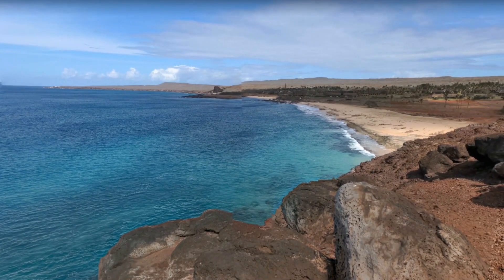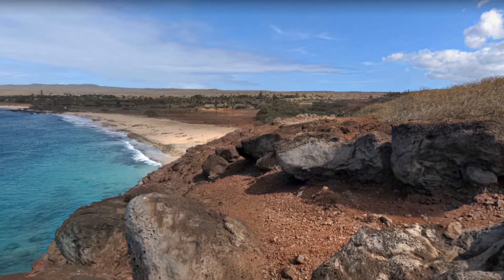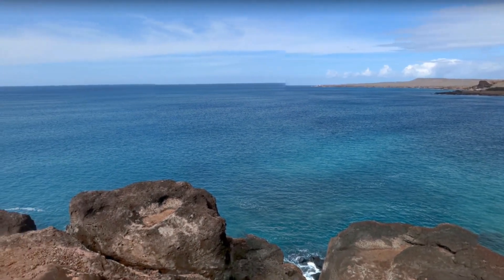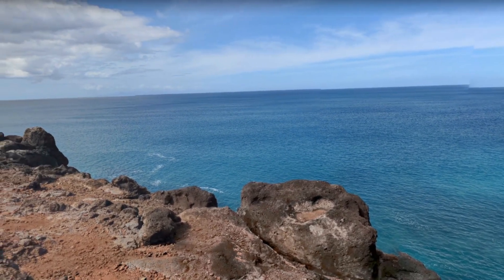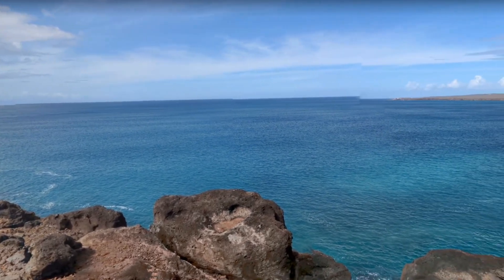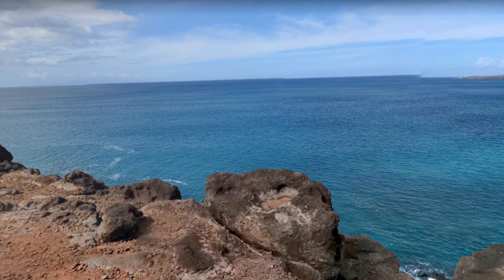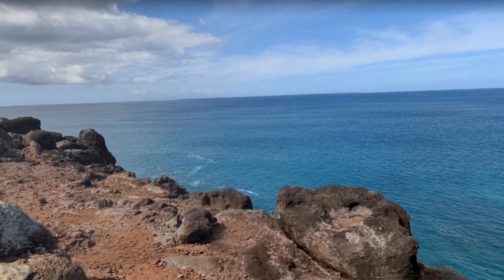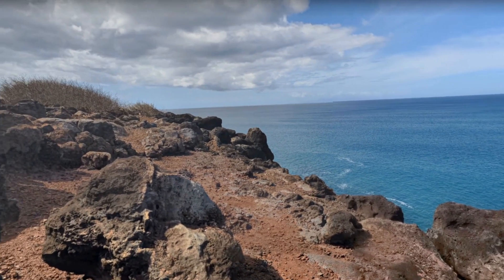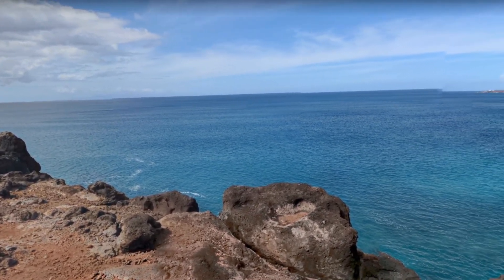This is Kepuhi Beach on the third island, Molokai. Kepuhi Beach can be viewed from the Kananikai Beach Resort and it looks so nice. You can see the water is so clear, and up to 1.5 kilometers the water depth is not too much, so you can enjoy water-related activities here, which can be arranged by the team present at Kepuhi Beach.